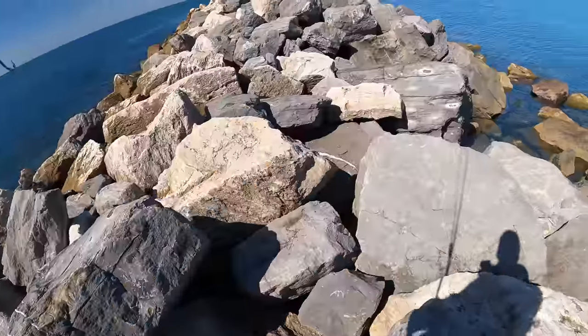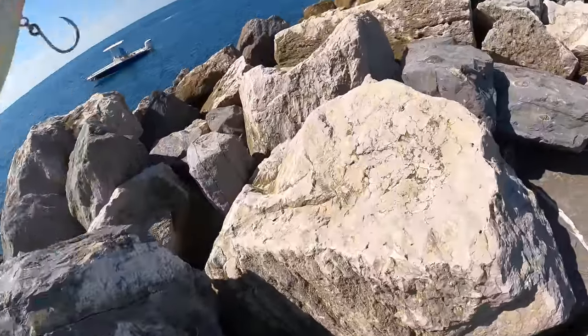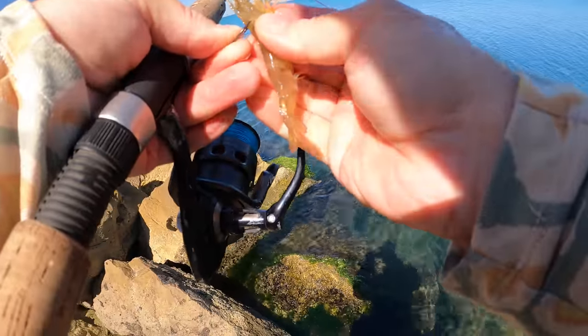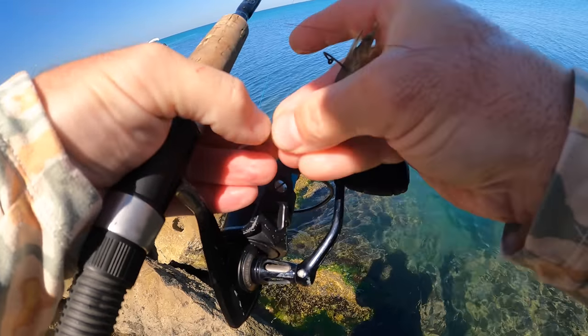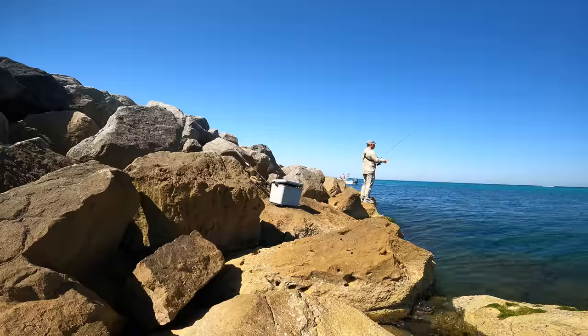Let's go down to the end and see if we can catch a few mangroves before we pack up. I get down to the end of the jetty - somebody was fishing off the end, so I moved over to the side. I didn't want to fish too close to him and started throwing some live shrimp. I did notice that a boat pulled up while that guy was fishing off the end pretty close. More on that in a little bit.